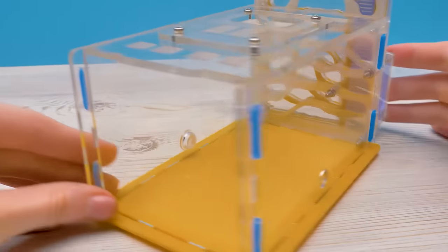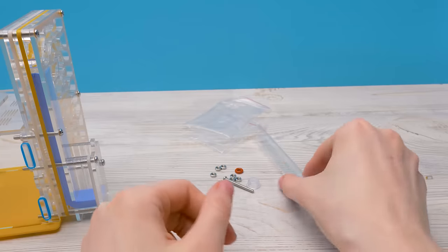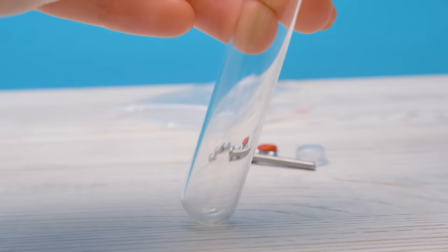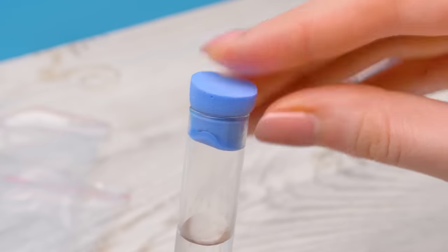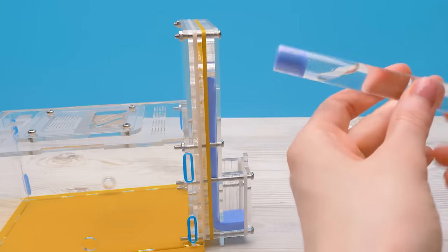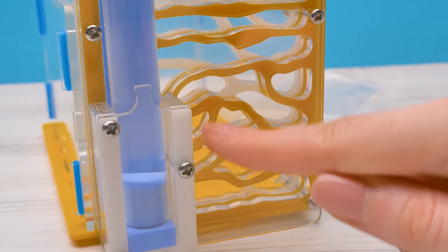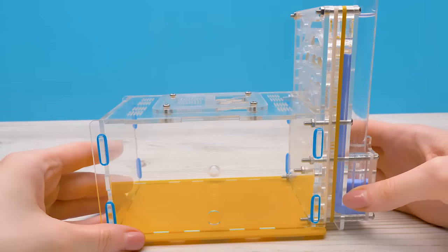We'll have the front door on the other side, where our friends will enter the house. Here we have a tube that we need to fill with water, and here's a sponge plug. Let's insert it into a special opening. The moisture will gradually fill all the rooms of the formicarium — the house is moisturized!